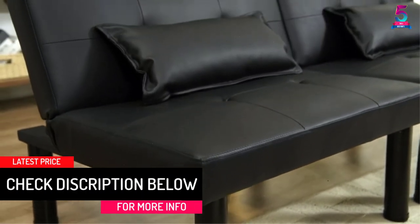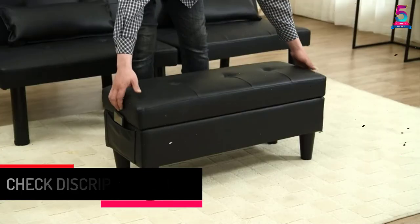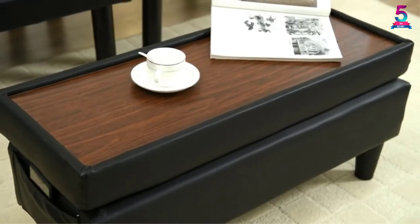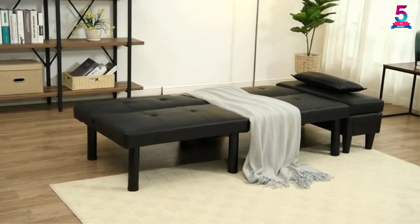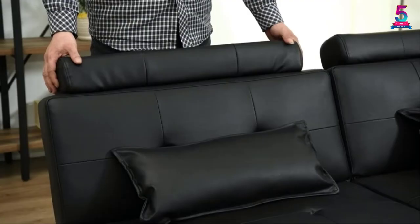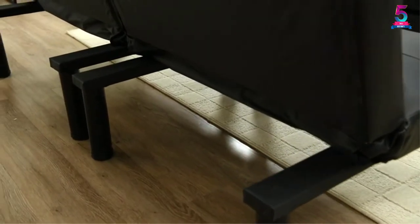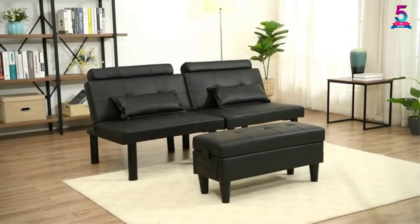This armless sofa uses an artificial leather cover. The sofa has a fabulous all-black color tone and design, giving it an elegant appearance that complements any room. The sofa is convertible — it comes with three different angle options to match the needs of the user. Therefore, it is perfect for reading books, watching movies, taking naps, and many more.